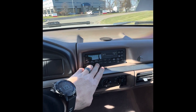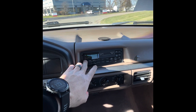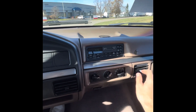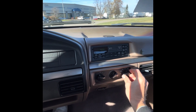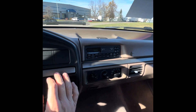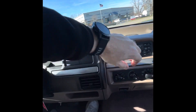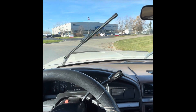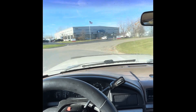Radio works. Fan blows well. AC doesn't appear to be blowing cold. The heat blows really hot and really well also. Defrost blows well. Wipers work. Spray works.